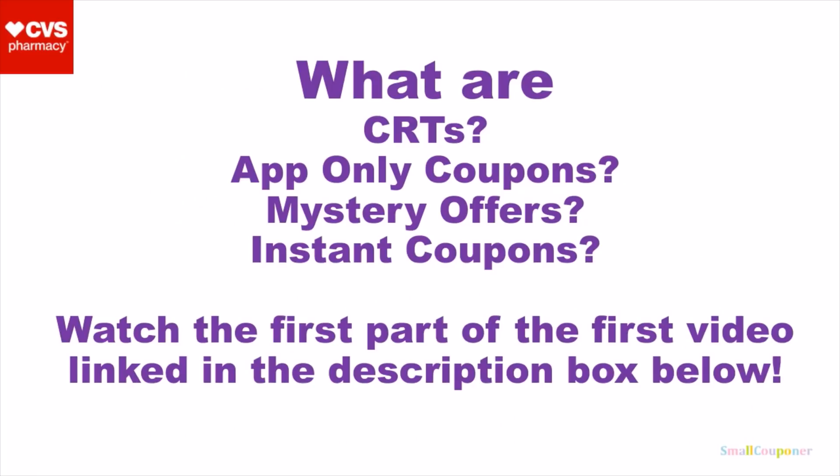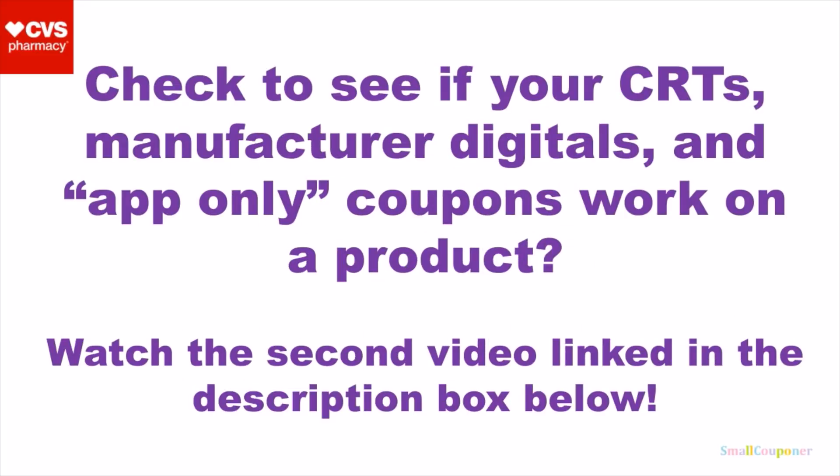What are CRTs, app-only coupons, mystery offers, or instant coupons? Make sure to watch the first part of my first video, link in the description box below. And if you want to check to see if your CRTs, manufactured digitals, and app-only coupons attach to a product, make sure to watch the second video, link in the description box below.